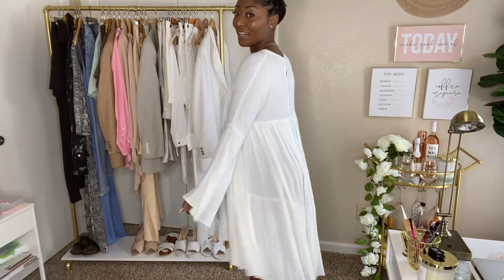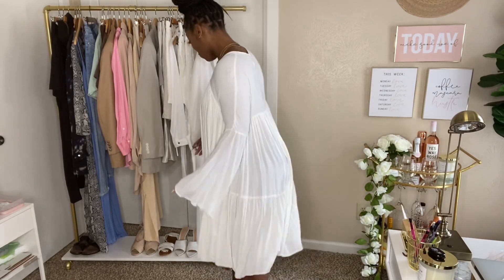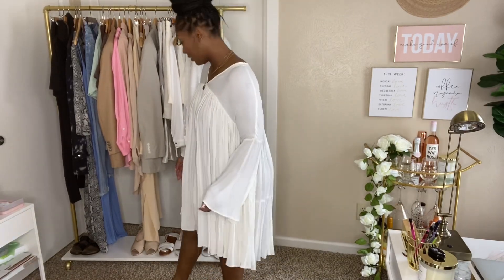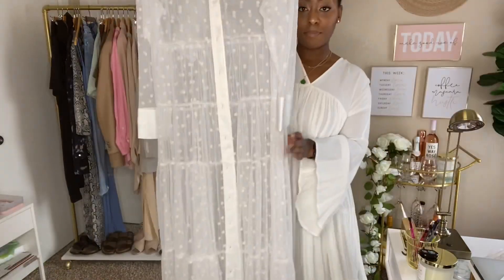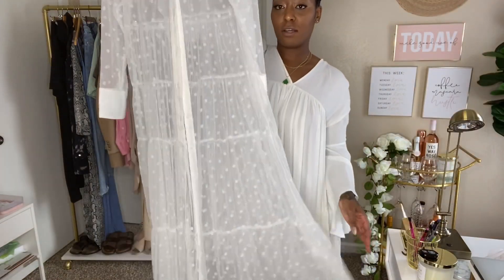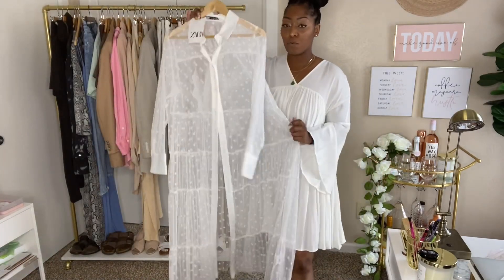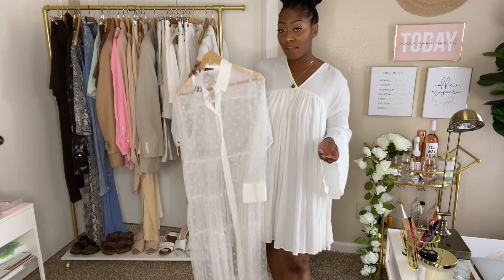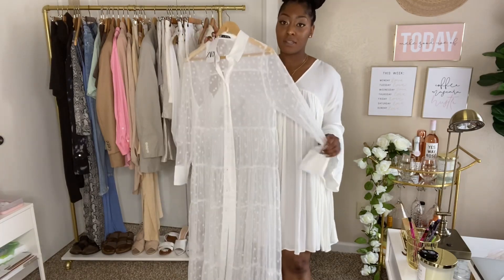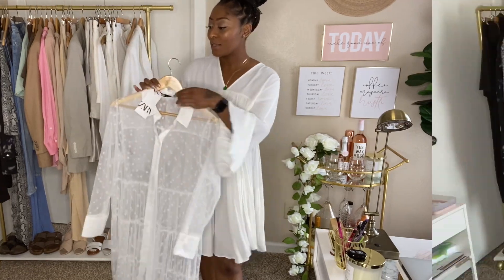This dress is just so much fun — look at the movement in it. Now this one is a sheer, see-through dress, but it's something I would wear over some jeans or shorts. If you watch my vlog you'll see I styled this dress two different ways.